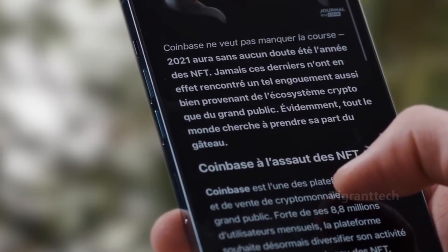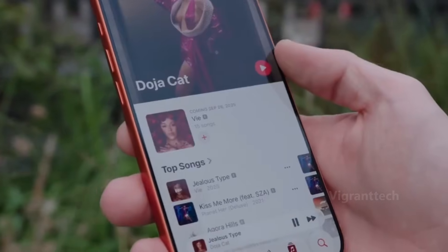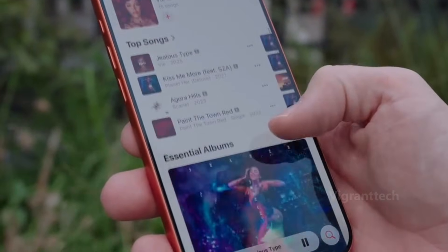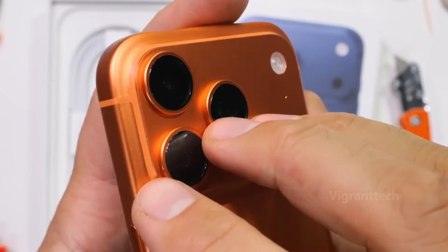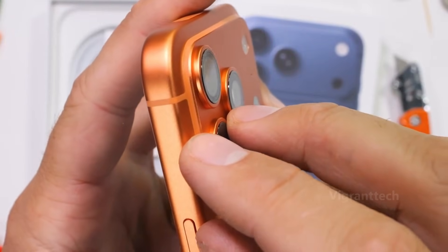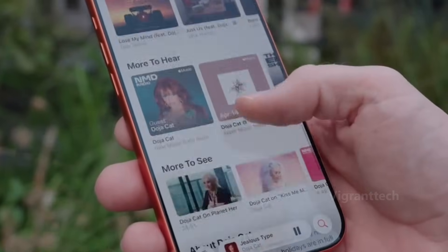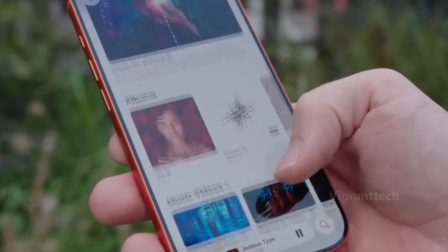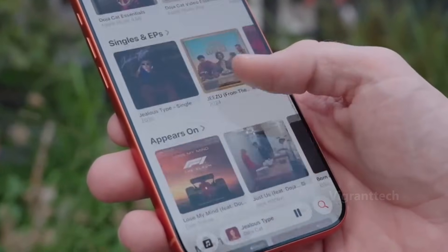iPhone 18 pricing may go up in 2026, and the cause could be its upgraded processor. The iPhone 18 may end up with a larger price tag than its predecessors. Apple's planned deployment of a cutting-edge 2-nanometer manufacturing technology for its next-generation chipset could dramatically boost production costs, potentially leading to increased prices for the iPhone 18 series when it releases in September 2026.